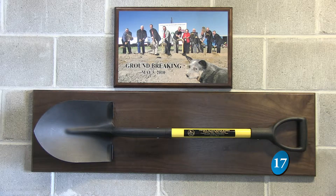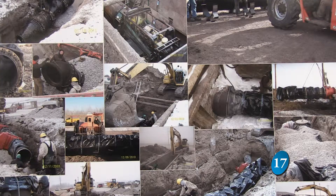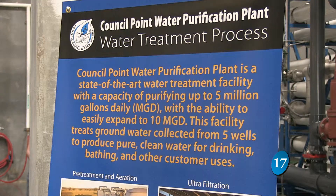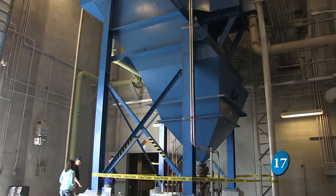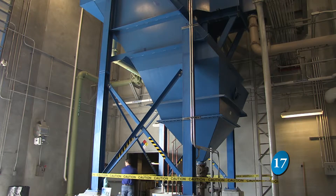After we looked at all the possibilities, we recognized that putting a new water treatment plant closer to where the water is being used was the thing that would be the best for the water system in the community.